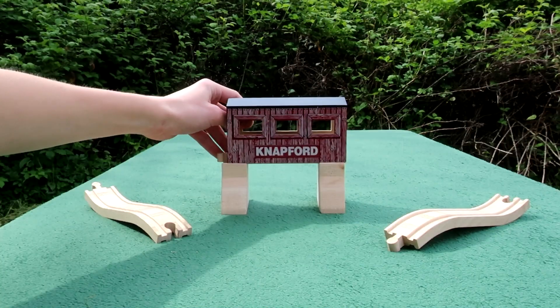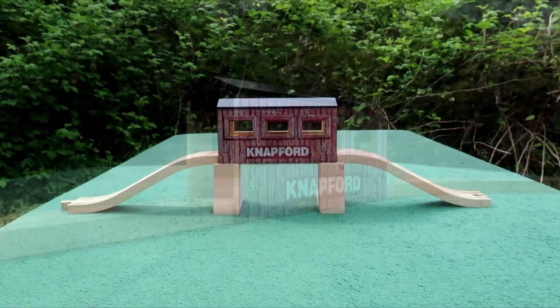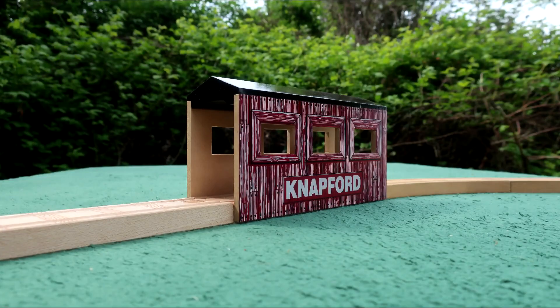The bridge can stand on top of the risers to height and play, according to the back of the box, although it works equally well resting at ground level.